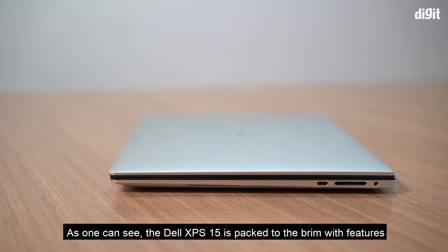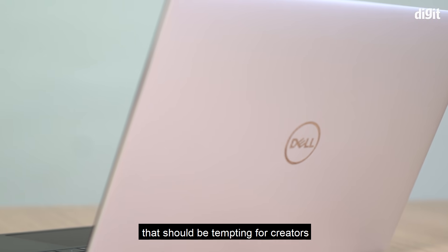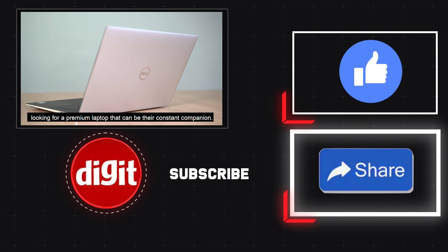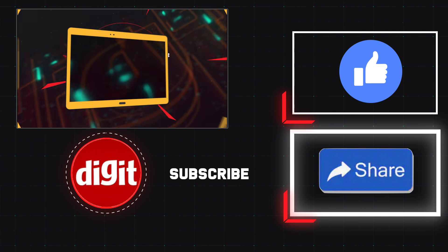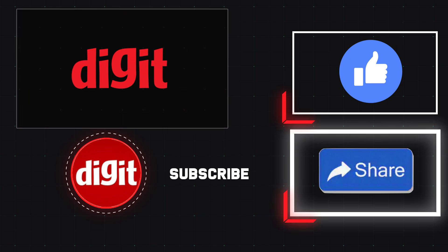As one can see, the Dell XPS 15 is packed to the brim with features that should be tempting for creators looking for a premium laptop that can be their constant companion. Thank you so much for watching.